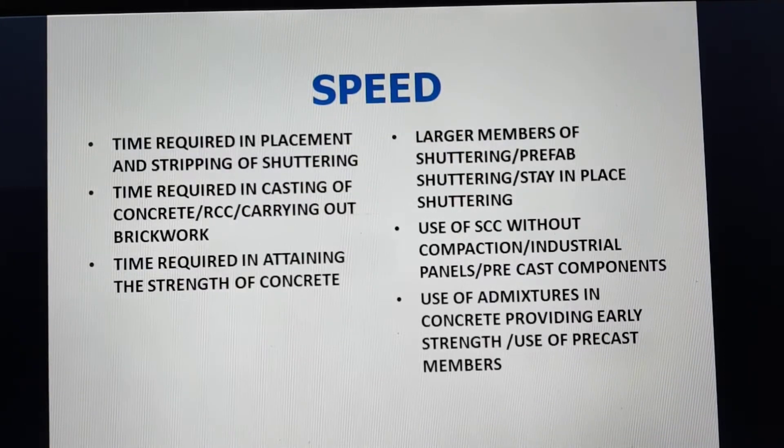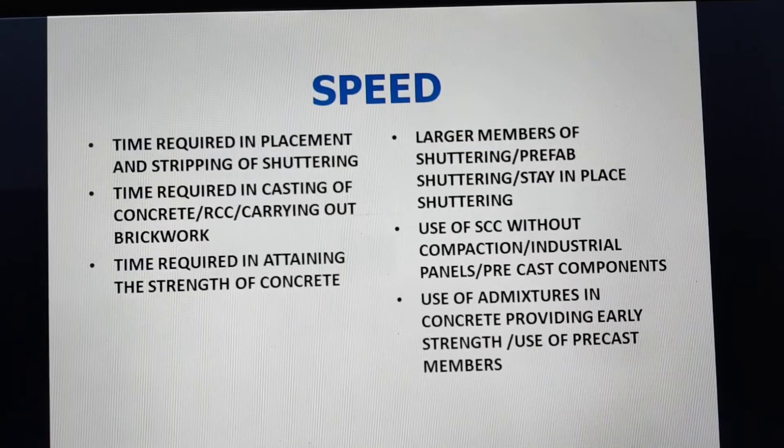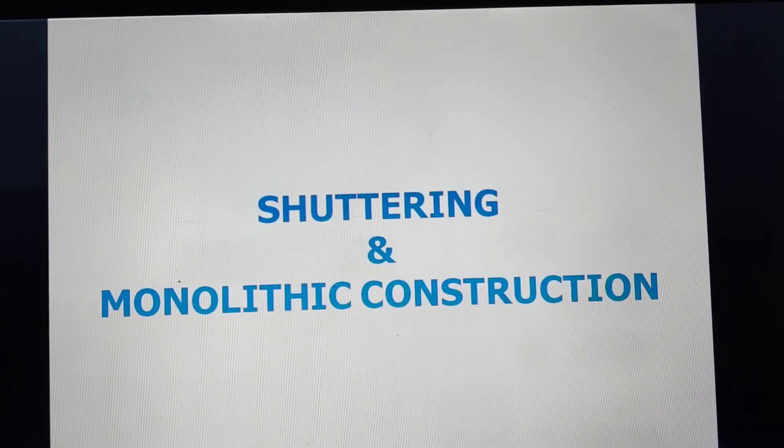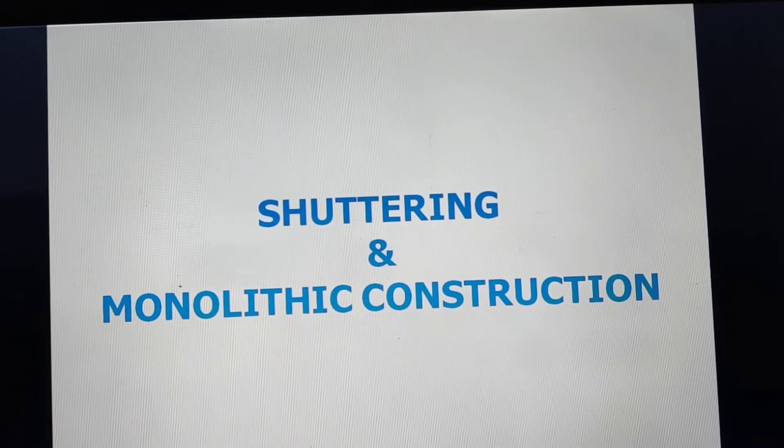To address these three time factors, larger members of shuttering are being used, or prefab shuttering, or stay-in-place formwork. For casting of concrete, we now have self-compacting concrete where compaction is not required. Industrial panels or precast components are available which can be fitted in place of walls. For strength, many admixtures are available which provide early strength, or we can use precast members.